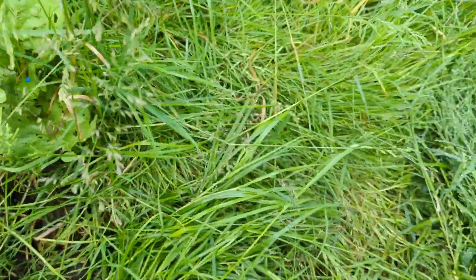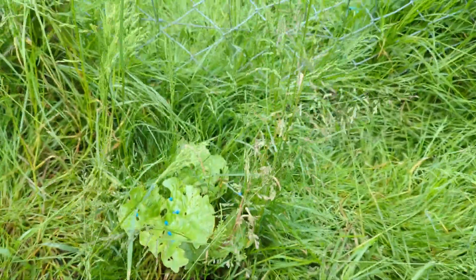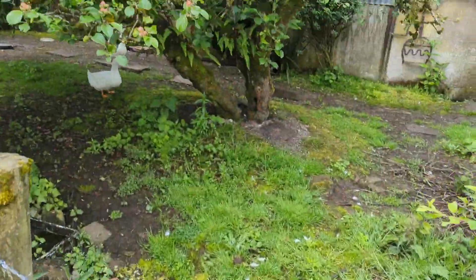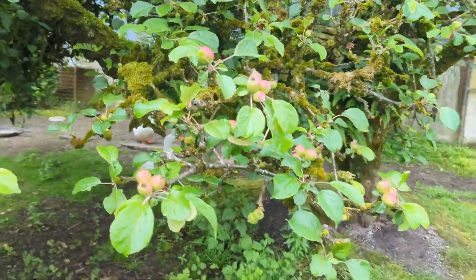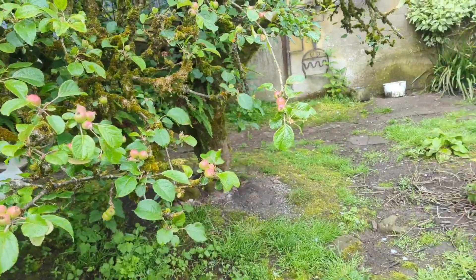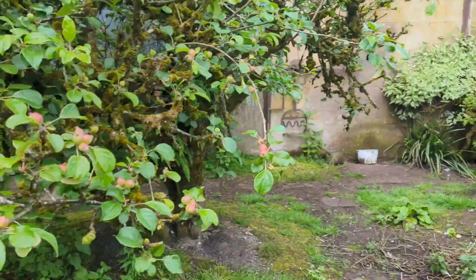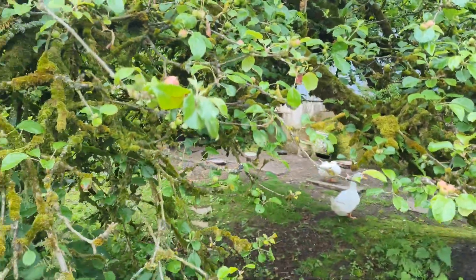I'm pretty sure the other rhubarb died, but this one here is doing kind of well. I've slobbered loads more slug pellets on everything. Those are little apples — still nothing on the plum trees. And I'm pretty sure the ducks have eaten the slug pellets, so no more slug pellets near the ducks.